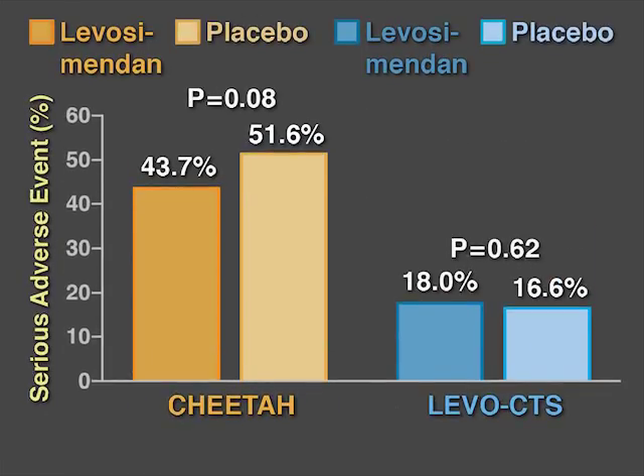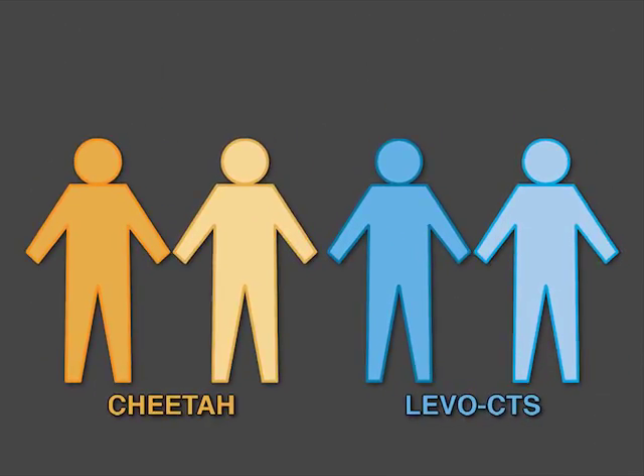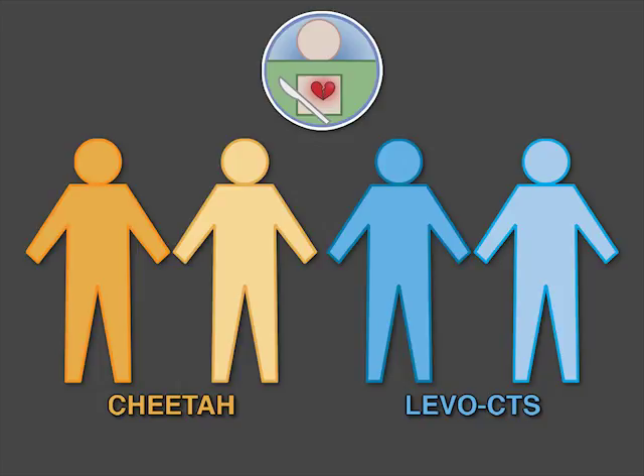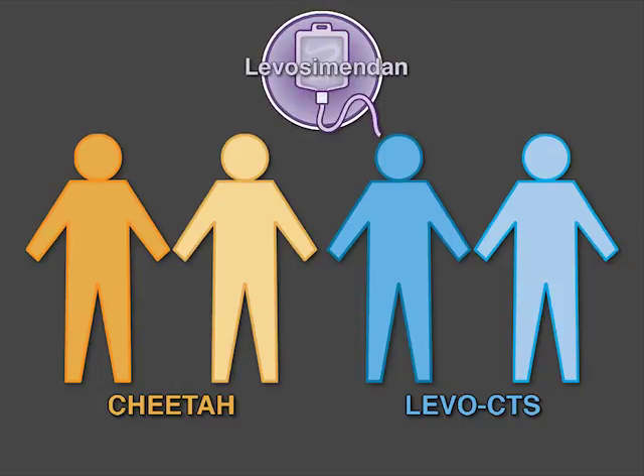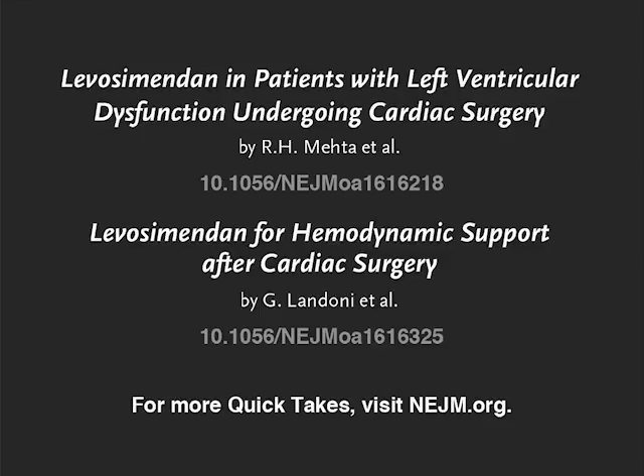In both studies, the rates of serious adverse events, including hypotension and cardiac arrhythmias, were not significantly different between the Levosimendan group and the placebo group. The authors of the CHITA and the LevoCTS studies conclude that in patients undergoing cardiac surgery who are either at risk for low cardiac output syndrome or who have this complication, treatment with Levosimendan did not improve outcomes as compared with placebo. Full trial results are available at NEJM.org.